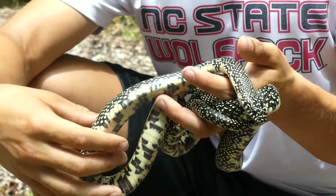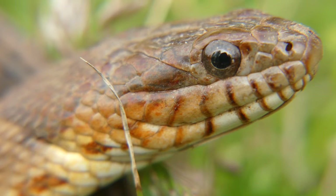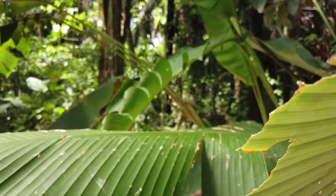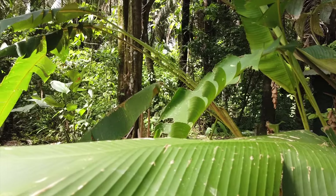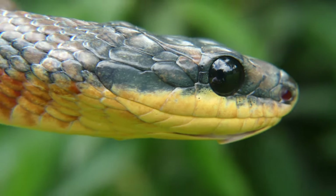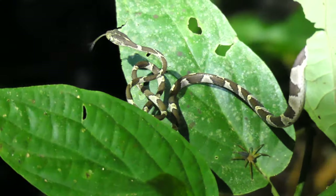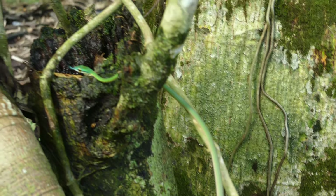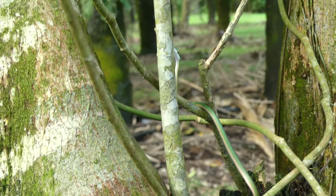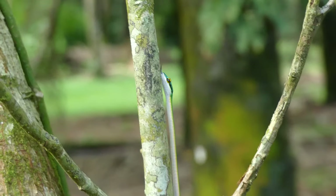Snakes have evolved all kinds of different shapes, sizes, colors, and behaviors that increase their fitness in the wild. Especially in the tropical rainforests of Costa Rica, these characteristics can be extremely exaggerated. Many rainforest-dwelling species have become specialized in the consumption of certain prey items to reduce competition with other snakes, which has resulted in some very unique adaptations that benefit their particular niche. In this video, we'll take a look at two snakes that are each perfectly suited for two very different lifestyles.